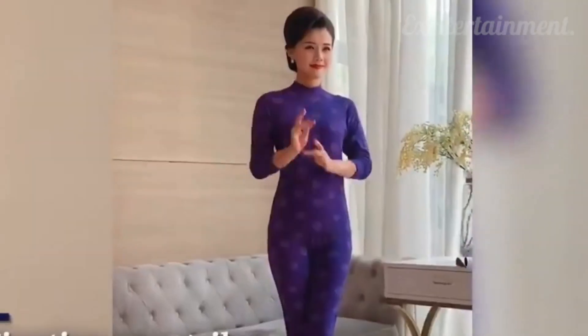This professional model is able to make her photoshoot faster by making quick poses.